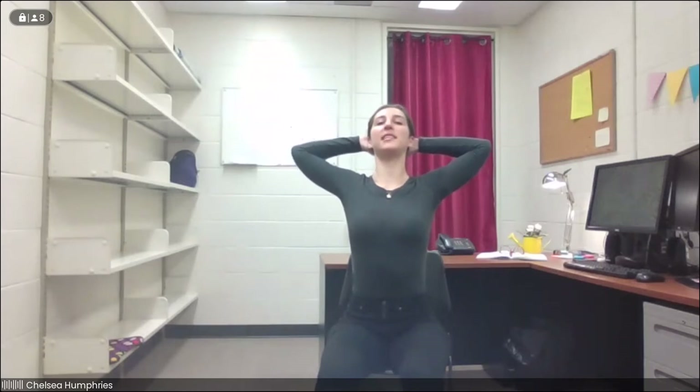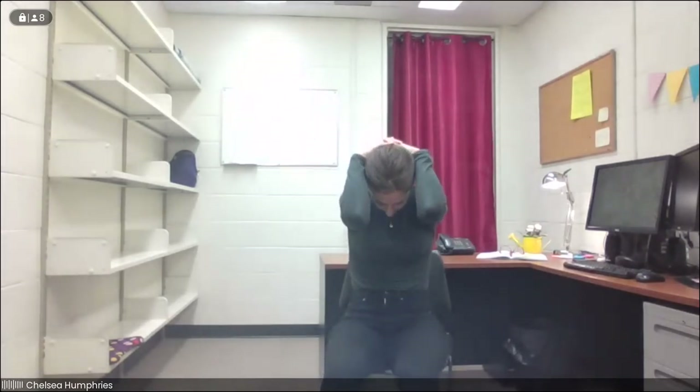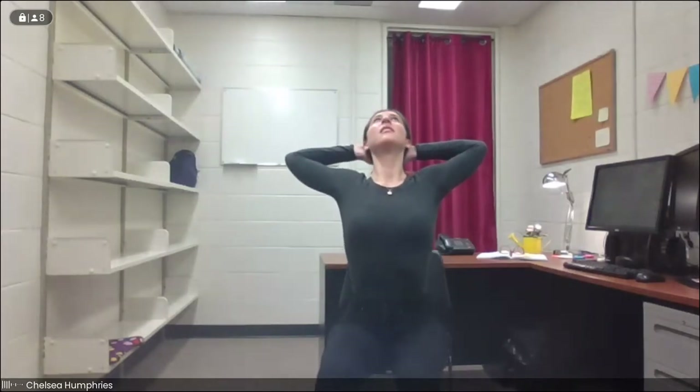We'll take a nice deep breath in, reach the arms all the way up, and bring the hands to the back of the head, opening the elbows nice and wide. With an inhale, we lift the chest, we press the head back into the hands, maybe take the gaze up — this is our modified seated or standing cow pose. And exhale, we're going to round through the spine, drawing the elbows towards each other, tucking the chin in towards the chest for our cat pose. Inhale, we open everything up. And exhale, we round it back.